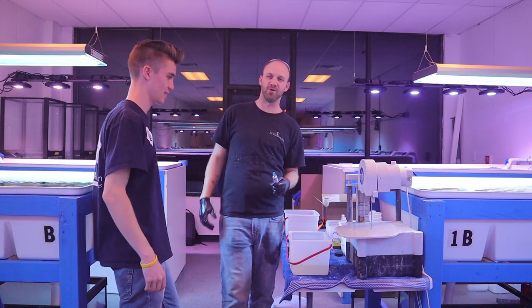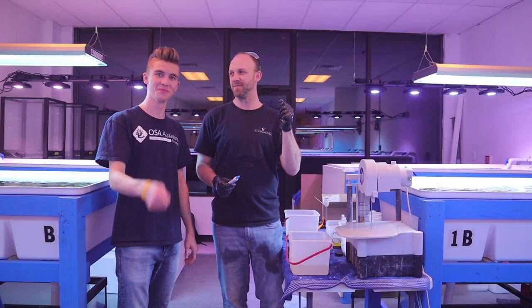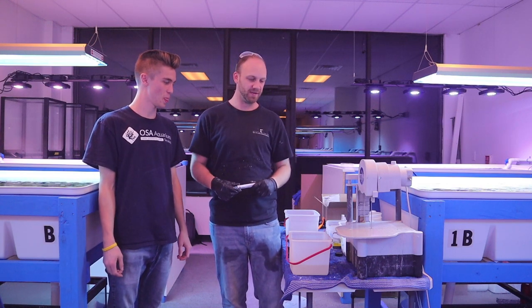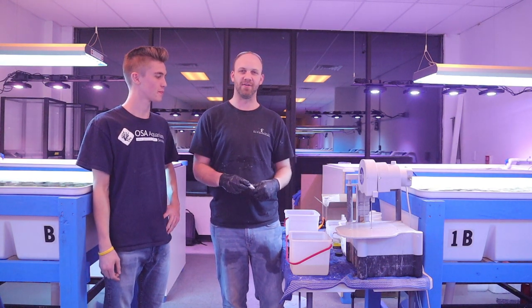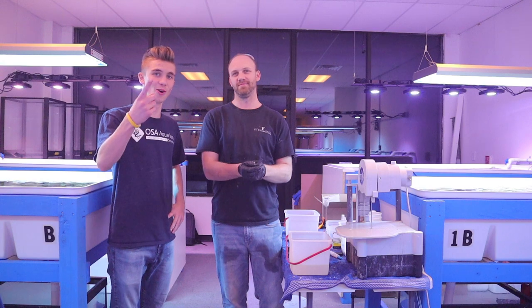Thanks for watching how we frag corals at the coral farm, part number one. We'll definitely be doing a lot more of this as this place needs to be filled up with frags. We'll be doing more demos and some more specific things, but I hope you enjoyed part number one. We feel that aquaculture is the future, so this is a really good way to do it. Tune in, like and subscribe, keep following along - and as always, keep on reefing, baby!